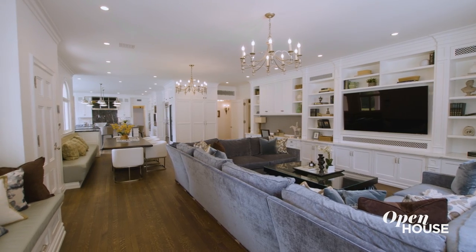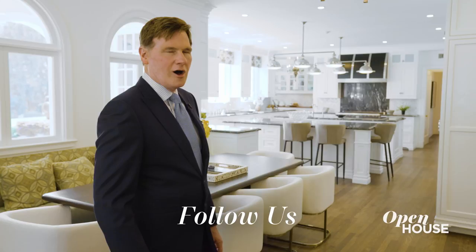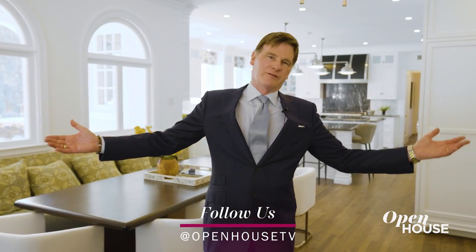Extending from that wonderful kitchen area is this very cozy, casual living space. Altogether, this is what I call the heart of the home.